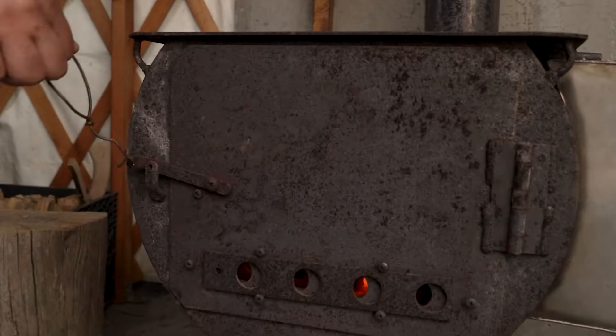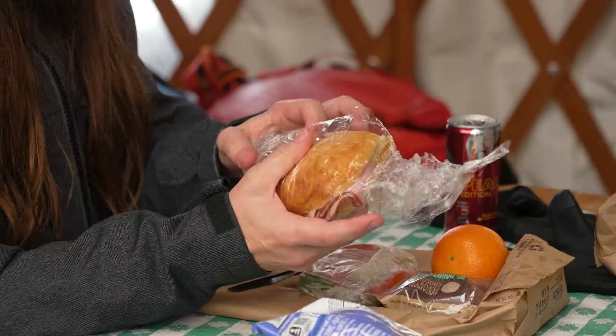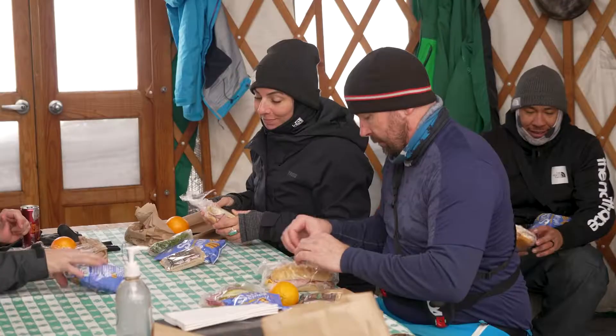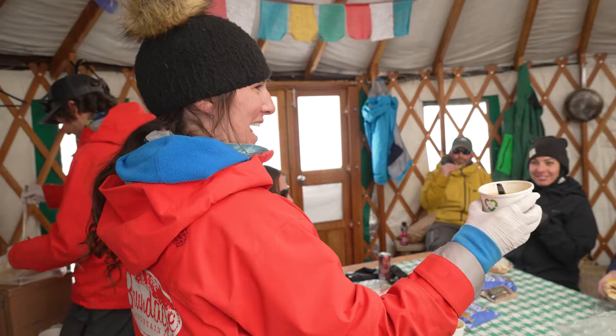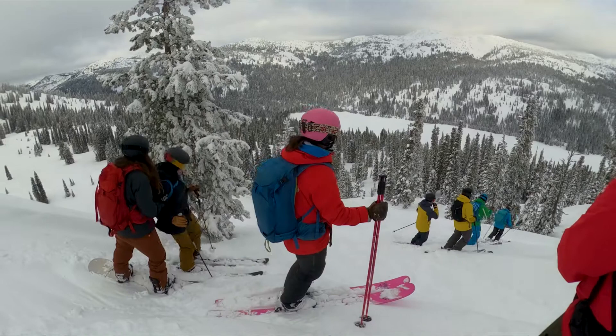Everyone always likes warming up in our yurt at lunchtime. Nice sandwich, brown bag lunch, usually a piece of fruit, some sort of good sweet goody, and then a warm soup that we bring out with us along with warm tea and coffee.